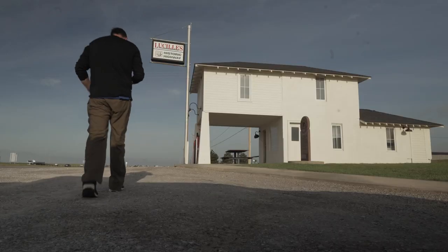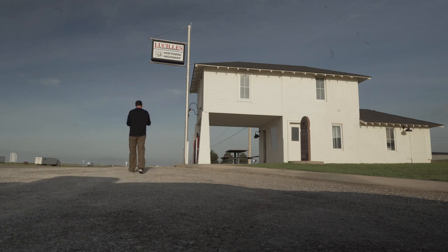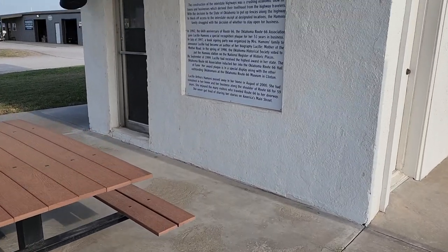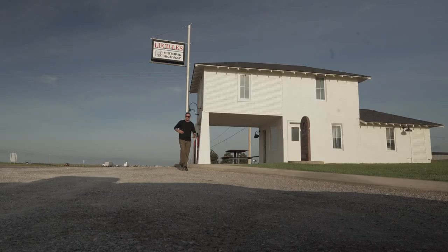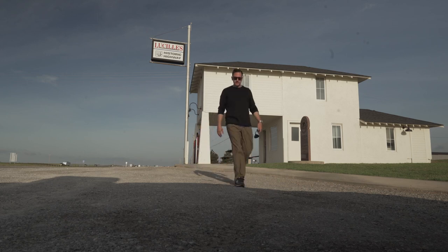Lucille's Gas Station, built in 1927. Lucille and Carl Hammond purchased the station and the motor courts, making it a family business on Route 66. Unfortunately, the interstate highway was a crushing blow to many small family businesses, but they persevered and stayed in business. Later, Lucille received special recognition for her 51 years.